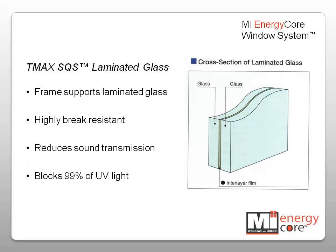MI EnergyCore windows can be upgraded with TMAX SQS laminated glass. Laminated glass adds safety, sound control, and UV protection. Laminated glass is highly brake-resistant, reduces sound transmission up to 50%, and blocks 99% of the UV light that causes fading, all without compromising energy efficiency or clarity.